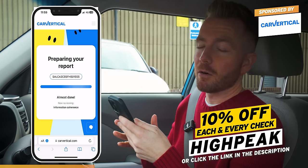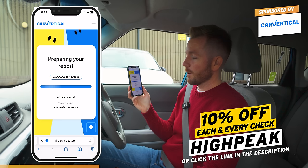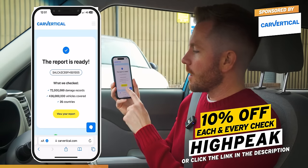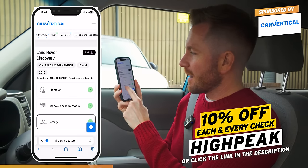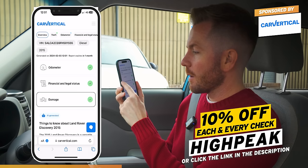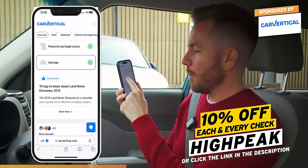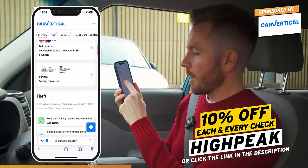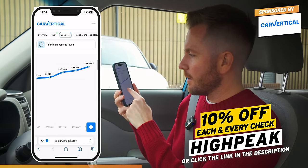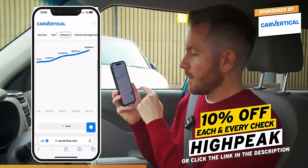These reports aren't expensive, and if you want to save 10% off each vehicle check, use my promo code 'highpeak' or click the link below. The report's ready - it's a Land Rover Discovery 2015 diesel. It hasn't been clocked, there's no outstanding finance, there's never been a recorded bump, and it's never been stolen either.